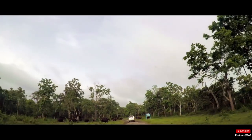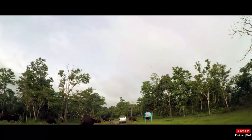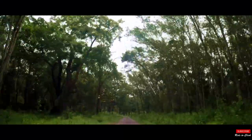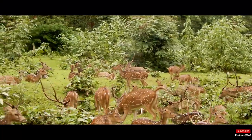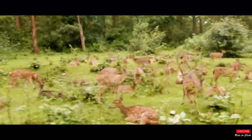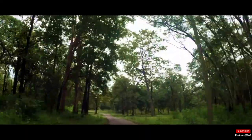As soon as we entered the jungle, we were welcomed by a herd of gaurs. This sighting heightened our expectations. As we continued our journey, our eyes started scanning the area like hawks looking for prey. The jungle was bustling with a large number of spotted deer, peacocks, and langurs. Thick curtains of trees lined either side of the road with lush greenery everywhere. The silence was loud — the only sounds were those of chirping birds and calls of animals.